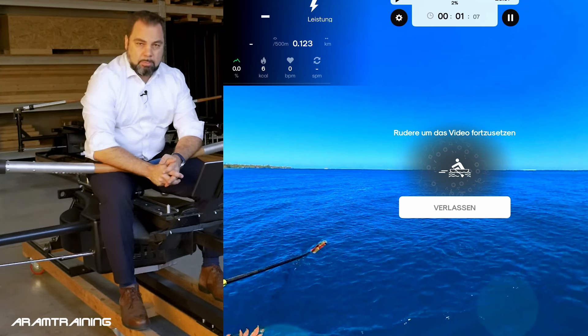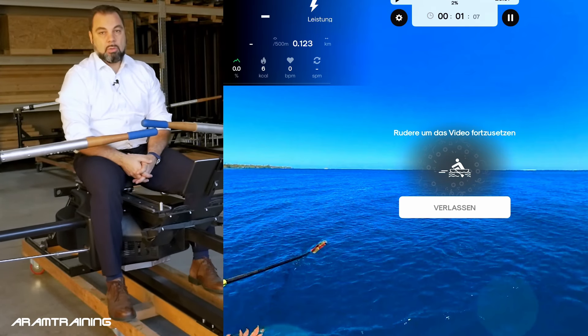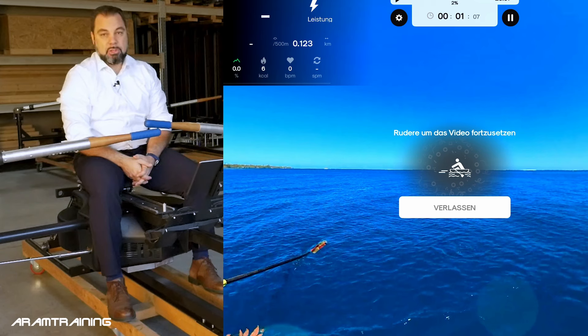Subscribe to the newsletters on BuyRower and RM Training, and subscribe to this video channel and BuyRower's channel as well, so you're the first to know when we plan to do the first BuyRower world championship competition with a decent prize money. Looking forward to seeing you in the next video. Thank you for watching. Bye-bye.